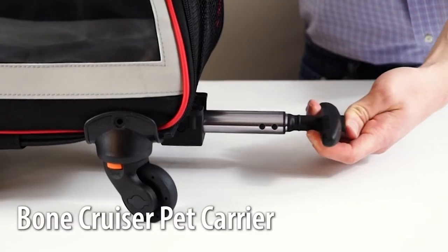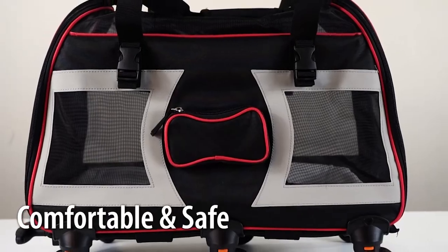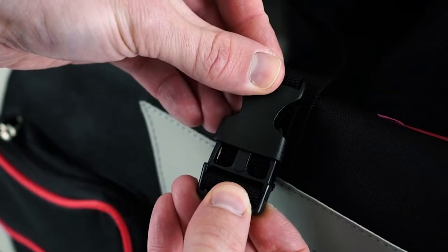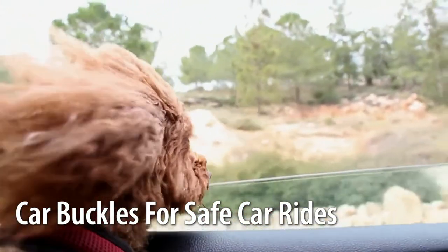Introducing the Bone Cruiser Pet Carrier from Katziella. Our pet carrier is the comfortable and safe way to take your pets with you on the go. Our cozy carrier meets all FAA guidelines for safe travel, and the safety buckles allow you to strap your carrier into your car for safer car trips.